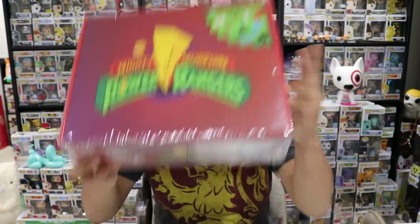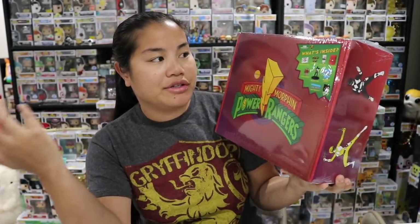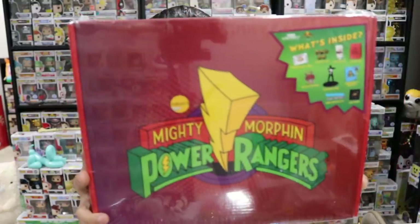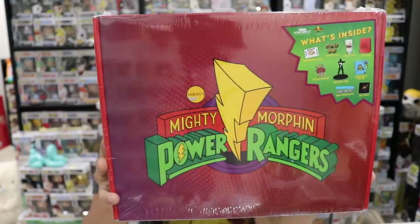In this video we are going to be unboxing this box. This is a Mighty Morphin Power Rangers — I don't know what you would call it — gift box, collector's box. This is from GameStop and is made by Culturefly.